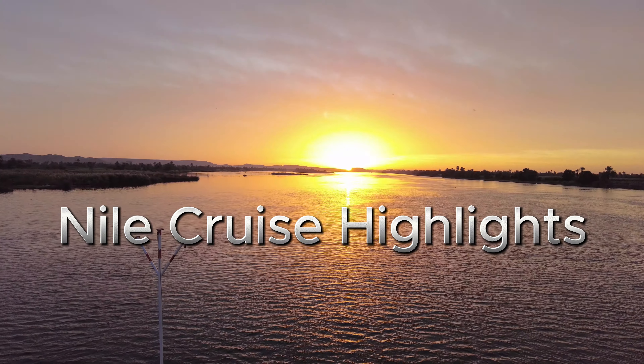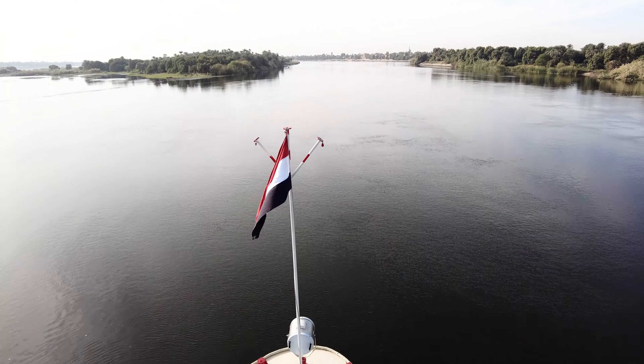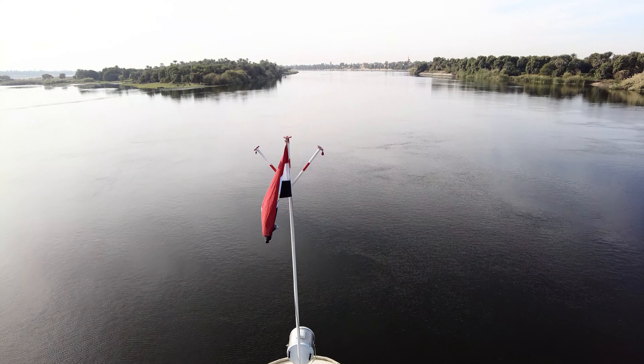Nile cruise in Egypt highlights. We cruise the Nile River from Luxor to Aswan.